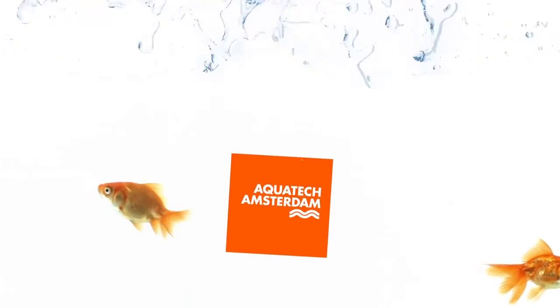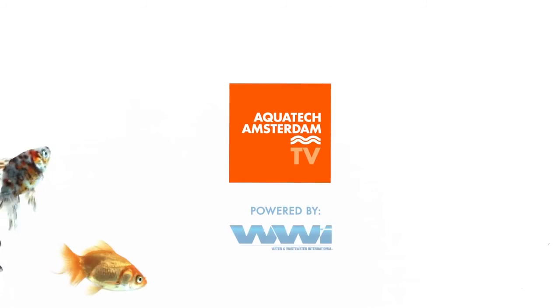Those are some exciting technologies. If you want more information, come to Hall 7, Booth 502. Thank you.